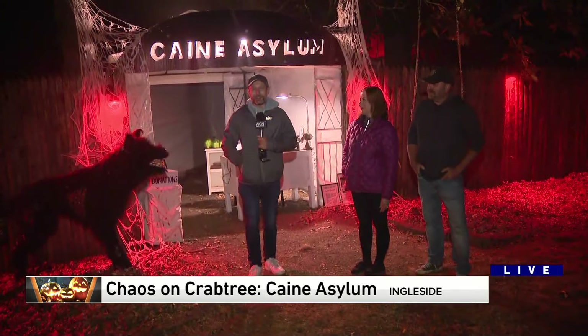Marcus is visiting must-see Halloween houses across the Chicagoland area, and this morning he's in Ingleside. Good morning, Marcus.